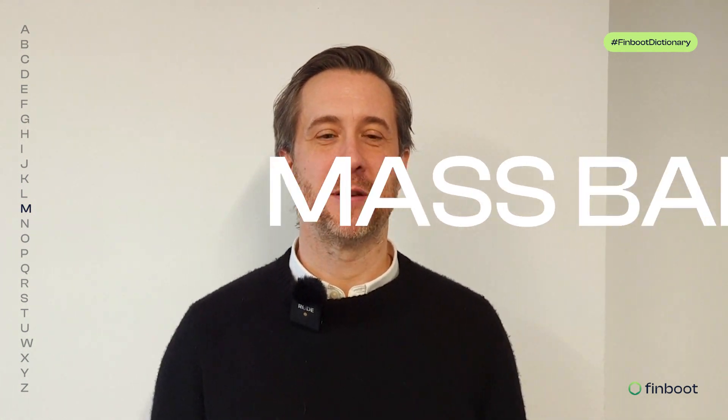Hello everyone, I'm Geoff Davis and welcome back to the Finboot Dictionary. Today we're diving deeper into the mass balance approach.